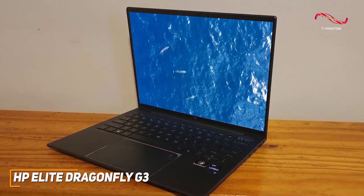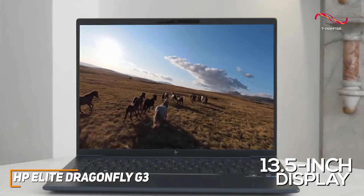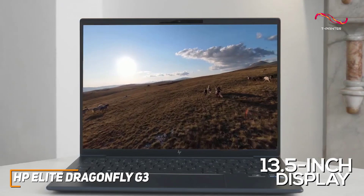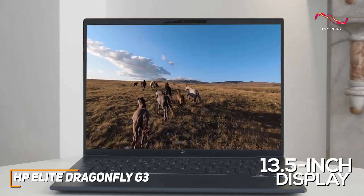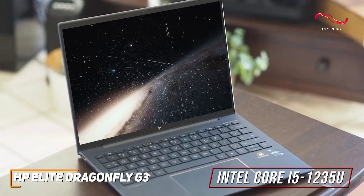You also get a 13.5-inch display with a 3x2 aspect ratio that's ideal for reading or writing, 400 nits of brightness, and a 1920x1280 resolution that delivers a sharp and detailed picture, though it lacks the color accuracy of the HP ZBook Studio G7. Under the hood, it has 16GB of RAM and a 12th generation Intel Core i5-1235U processor that delivers enough power to easily handle extensive multitasking and demanding professional workloads, though it's not ideal for gaming or creative work.